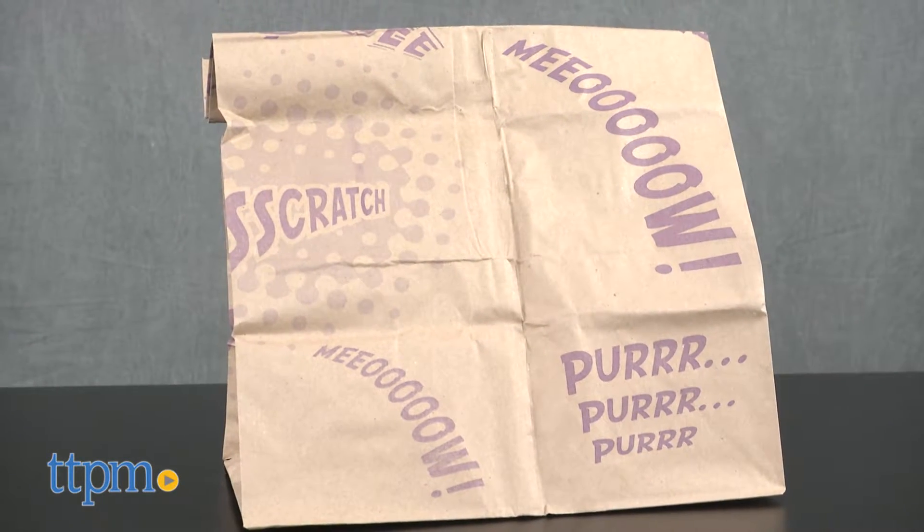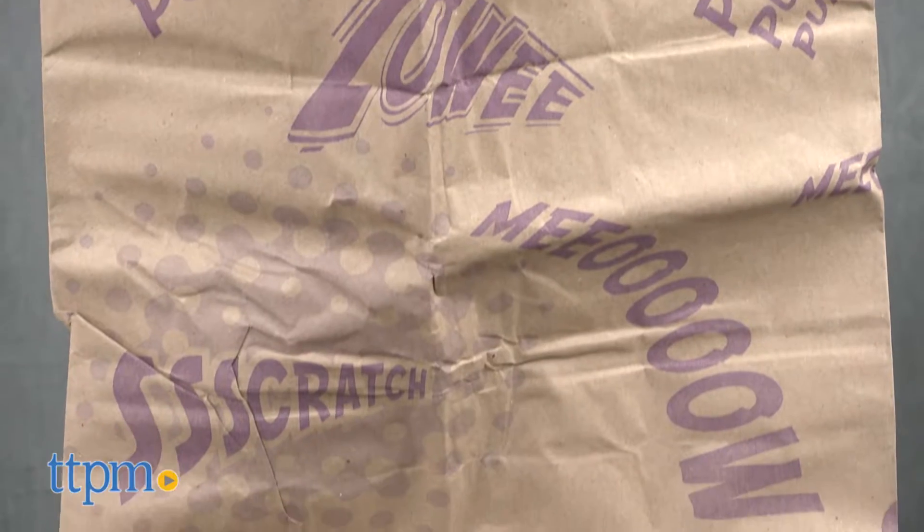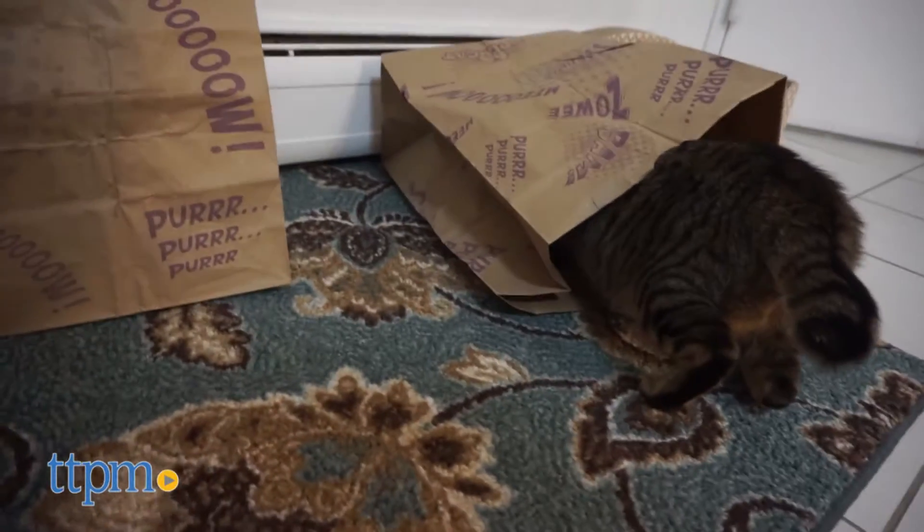The Catnip Caves comes with two brown paper bags infused with a catnip coating to excite your cat's senses. The crinkly paper bag attracts your cat and then the catnip keeps them coming back for more.